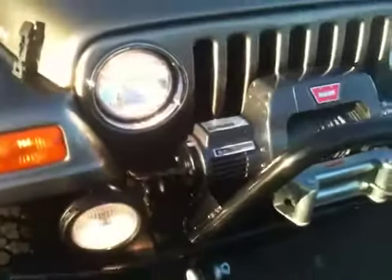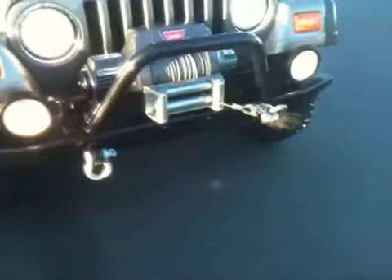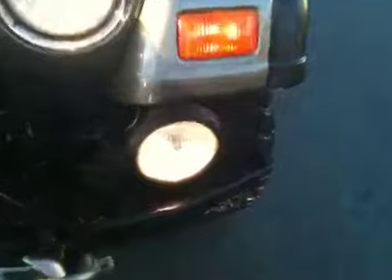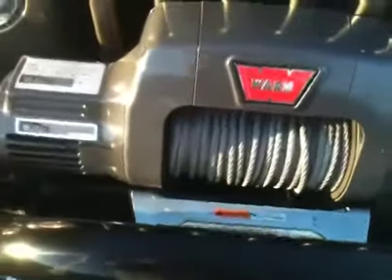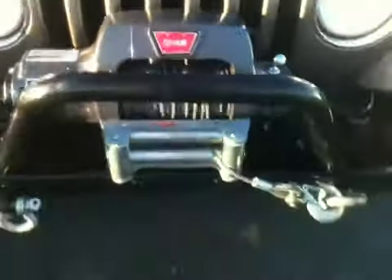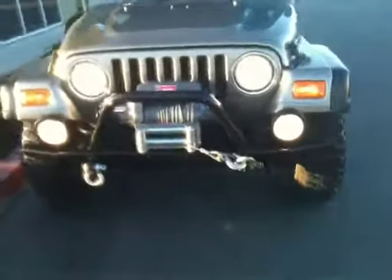We've got Warn bumpers front and back. So you've got a Warn bumper with a bully bar, fog lamps, and a pull hook up front. And it comes with a 9.5 Ti Warn winch, which is really beefy — it's surprisingly large for such a small vehicle. So you can pull out Hummers and stuff too when they get stuck, as they do.